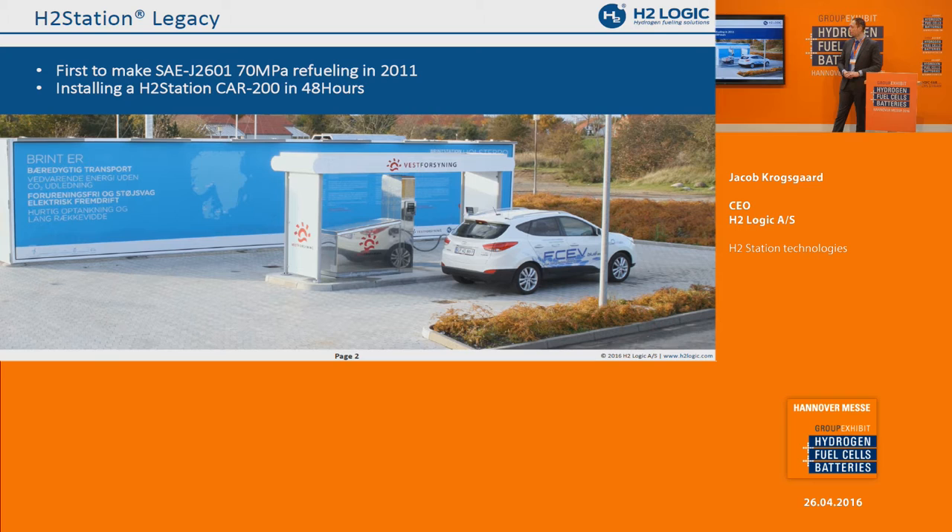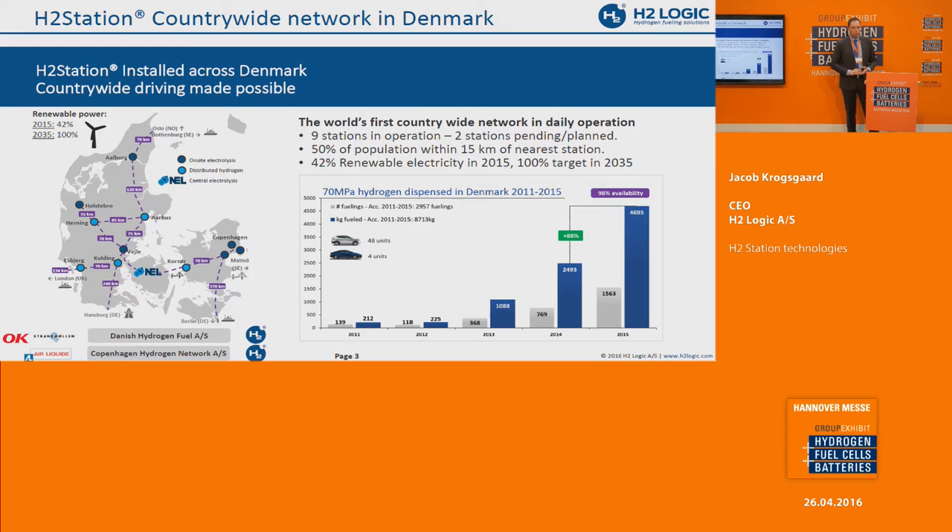We also showed a video about installing our H2 Station CAR 100 in 48 hours — I think a lot of you have probably seen that on YouTube. And that's basically the legacy we are bringing with us. We also bring the legacy of having installed a country-wide network of hydrogen stations in Denmark. Denmark is two hours north of here — a little country of 5.5 million people — and we are now installing hydrogen station number 10. That actually makes Denmark the country with the most hydrogen stations per inhabitant, and it's possible for 50% of the Danish population to have less than 15 kilometers to a hydrogen refilling station.